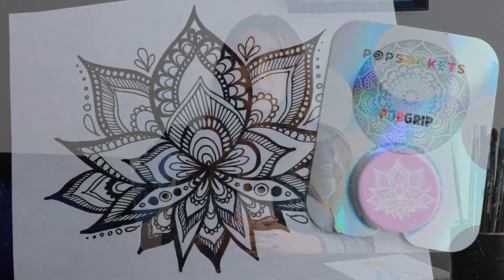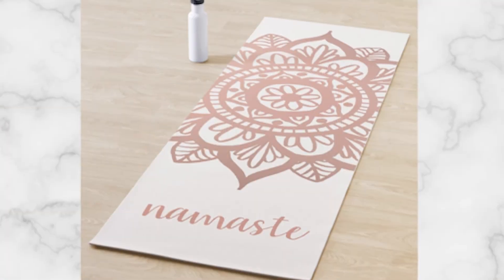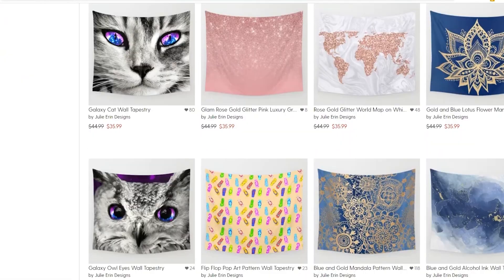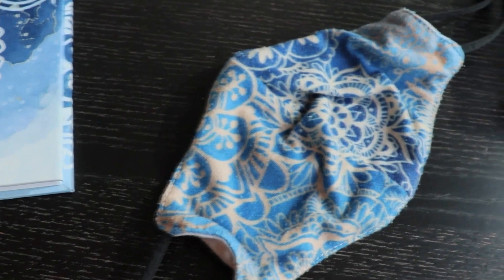I've sold my art on all sorts of products, from t-shirts and coffee mugs to yoga mats and even fabric. My designs have been sold and shipped to people all over the world through print-on-demand websites.